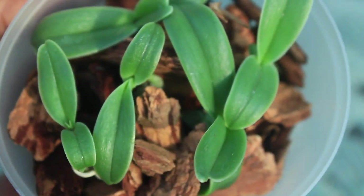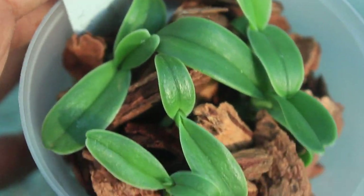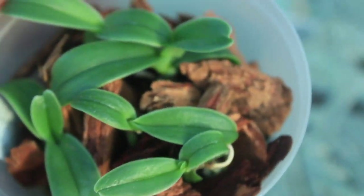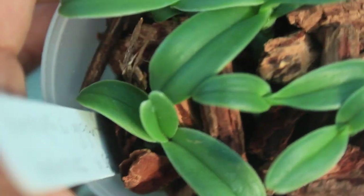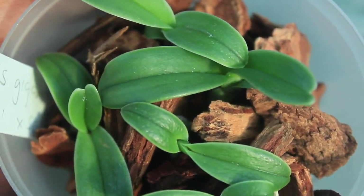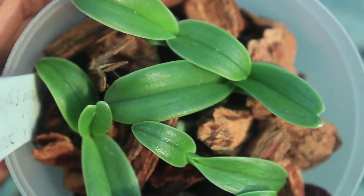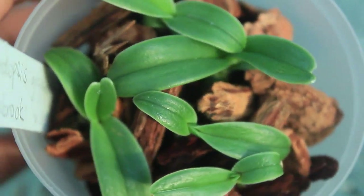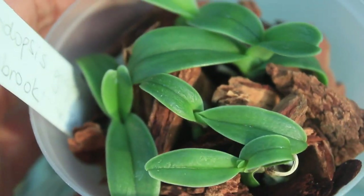And these Vandopsis right here are quite a special find indeed. You don't normally find these in cultivation — they're not readily available and are pretty hard to find. I was conversating with the seller, and I asked her exactly how long these would take to bloom. She stated that these would take five to seven years. But I will have to tell you, it is definitely worth the wait — I'm going to be biting my nails to see these blossoms.